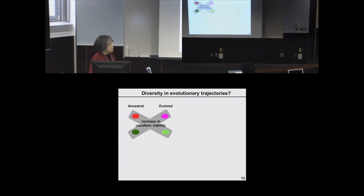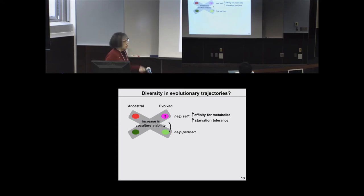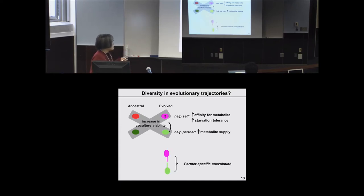A mutant can have self-serving changes — for example, increased affinity for metabolites, which helps the cell survive and makes the co-culture survive better, or increased starvation tolerance. Alternatively, it can have a partner-serving phenotype: increasing metabolite supply to help the partner, which indirectly benefits yourself because your partner does better. We can also imagine partner-specific co-evolution, where evolved strains have developed affinity for each other, and mixing evolved with ancestors shows no improvement in co-culture viability.